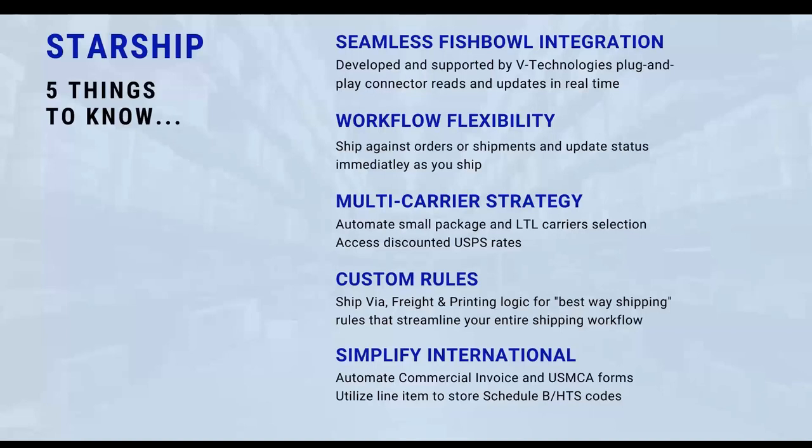Starship is a multi-carrier platform, not only working with UPS, FedEx, and postal carriers, but also having the ability to work with 20-plus LTL carrier selections on a direct basis. This gives us multi-mode capability to shift between one mode to another in real time to make the best decision for a particular shipment. We also have various rules that can be set up inside Starship — from ship-via to freight rules, even printing logic — to streamline the process. You can enable markups on your rates to be sent back into Fishbowl, or set ship-via rules for expedited services.